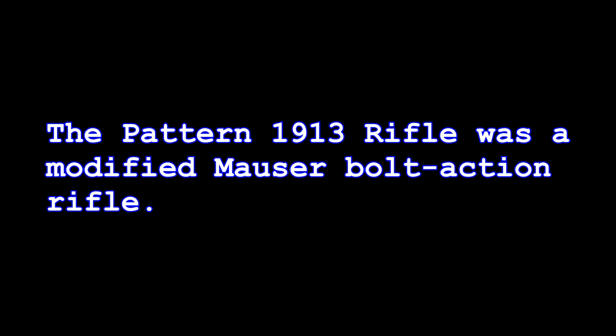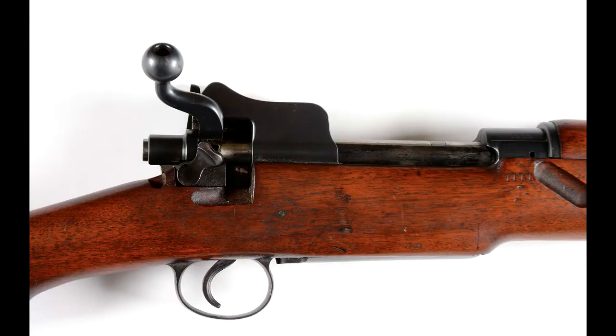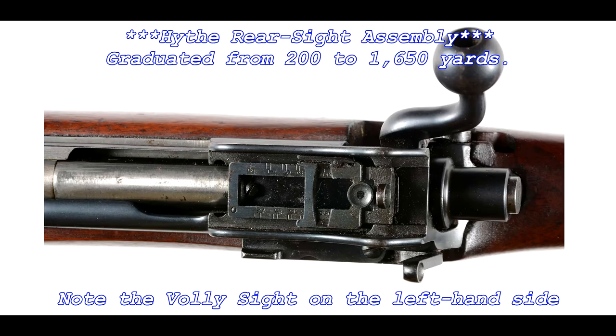The Pattern 1913 rifle was a modified Mauser bolt-action rifle. Unlike the other rifles of its time, the bolt handle was purposely built crooked so the shooter could operate the action quicker. And unlike the Mauser rifle, the Pattern 1913 was fitted with a high-sight design folding aperture rear sight assembly within the upper bridge of the rear receiver.